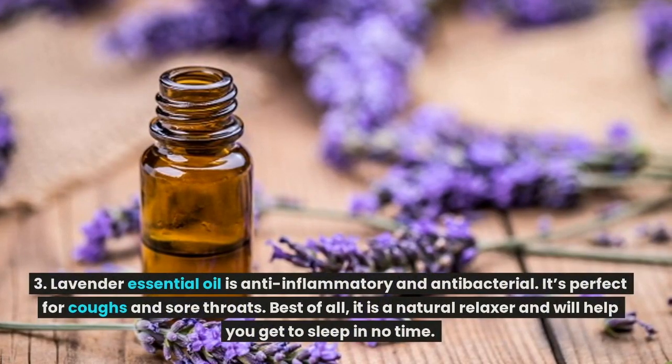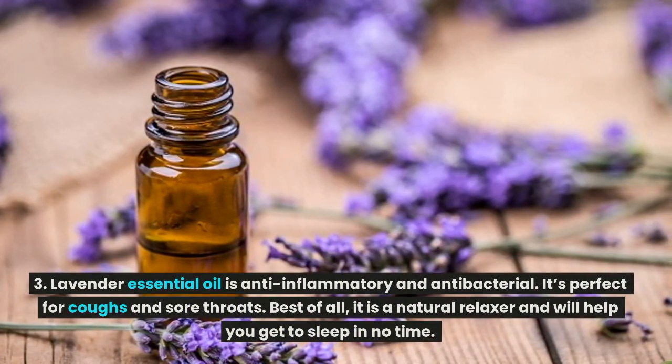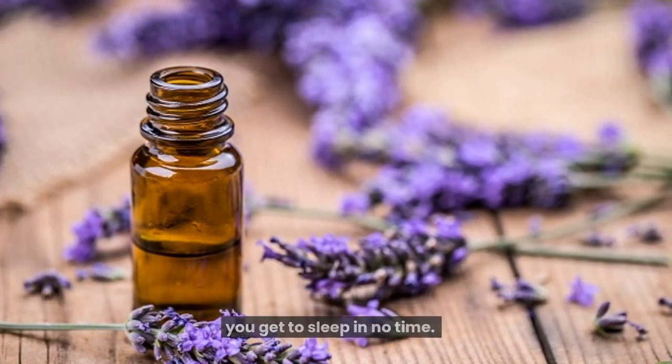Lavender essential oil is anti-inflammatory and antibacterial. It's perfect for coughs and sore throats. Best of all, it is a natural relaxer and will help you get to sleep in no time.